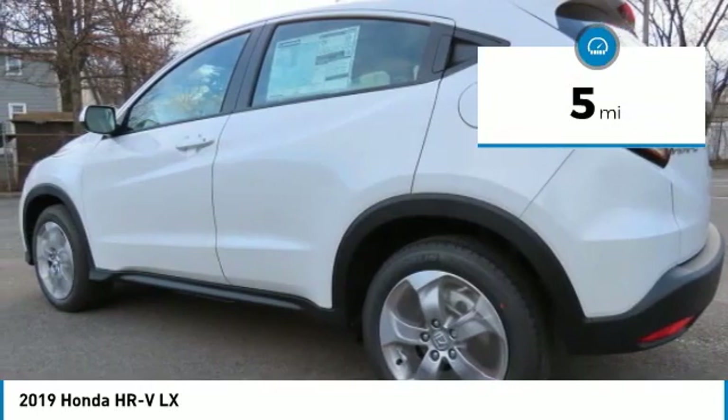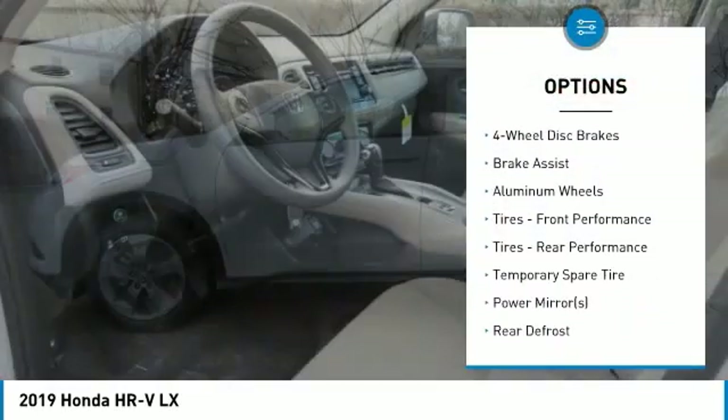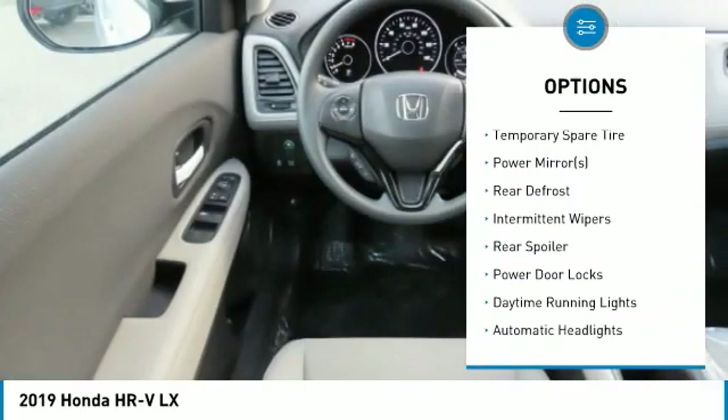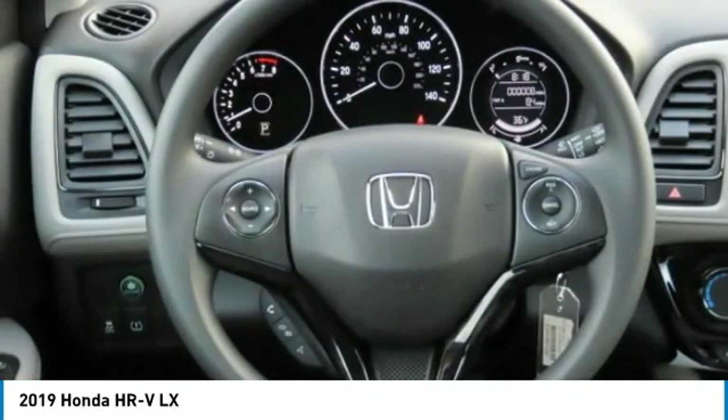Here are some of this vehicle's great options: all-wheel drive, stability control, steering wheel audio controls, traction control, anti-lock braking system, backup camera, and keyless entry.